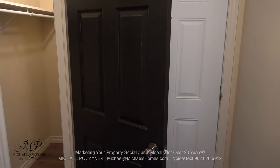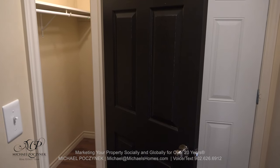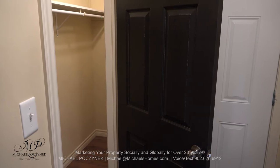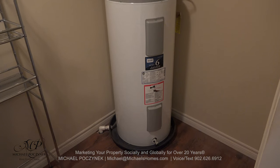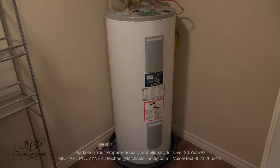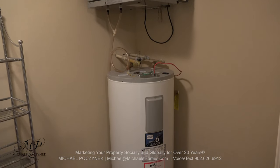Coming through the front door, on our right-hand side walking in, is a large closet. This condominium is filled with them and they're lit. Further along the hallway is this utility closet, which has an electric fired hot water heater and an air recirculation pump, or Venmar.